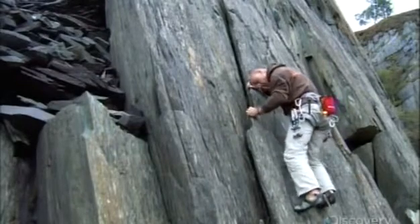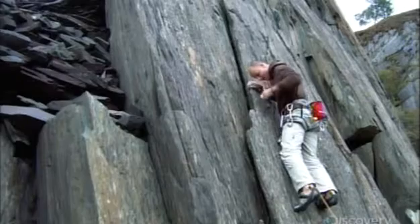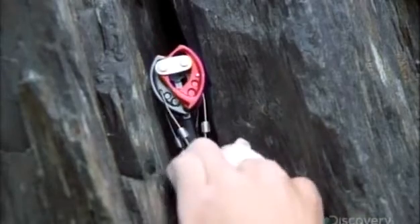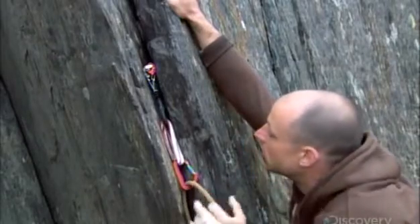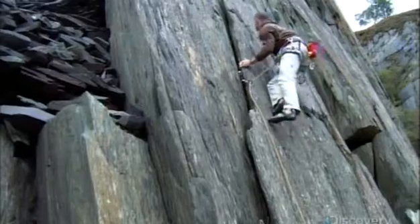Climbers usually work in pairs, using a system of ropes and other devices to catch them if they fall. A key piece of gear is the spring-loaded camming device. The climber pulls the trigger to contract the cams and position it in a crack, then releases the trigger to expand the cams, which securely grip the rock on either side, then attaches a rope through a device called a carabiner.